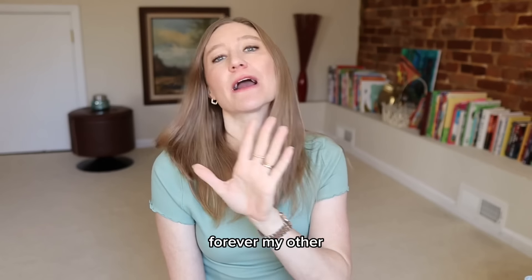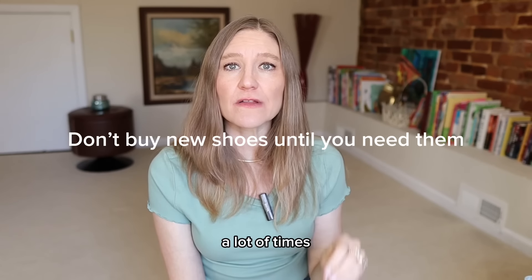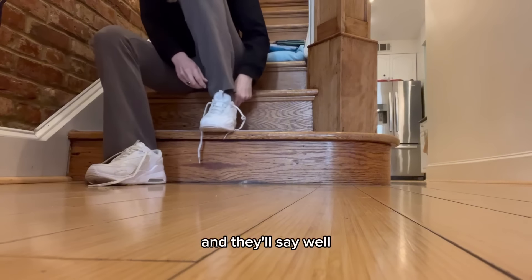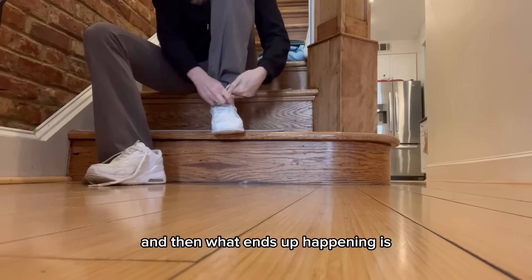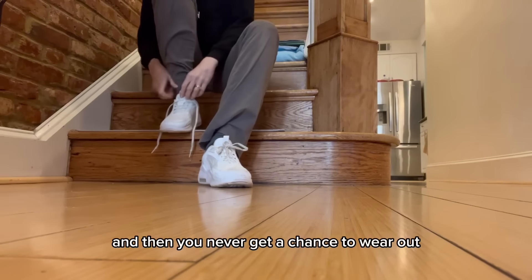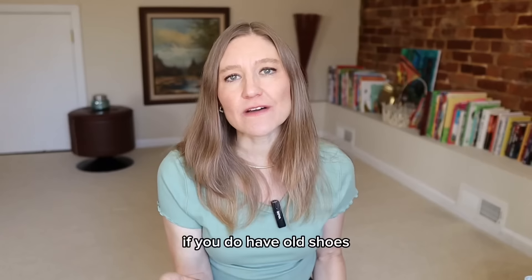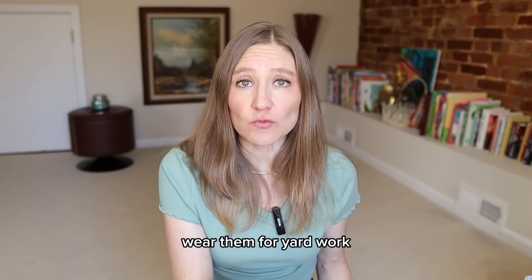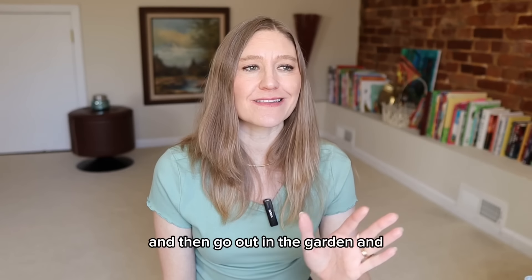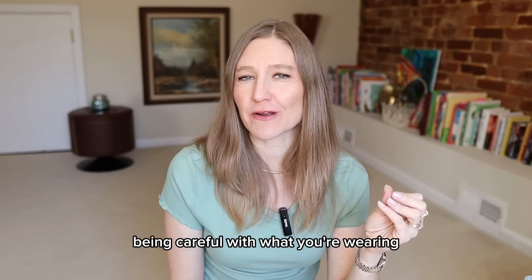Don't buy new shoes until your current shoes have completely worn out. A lot of times people see a new pair they like, buy them, and then stop wearing their older shoes — it ends up being a waste of money. Stretch that time in between. And if you do have old shoes, wear them for yard work, housework, or anything messy. You don't want to get a nice pair and then destroy them in the garden right away.